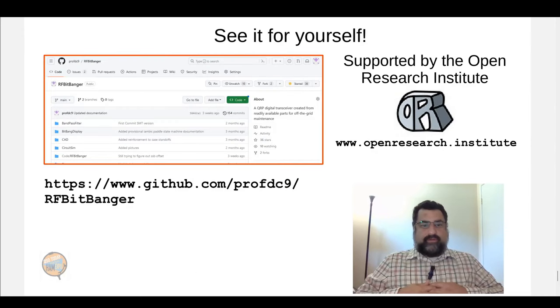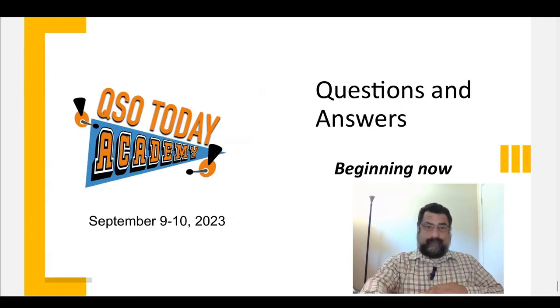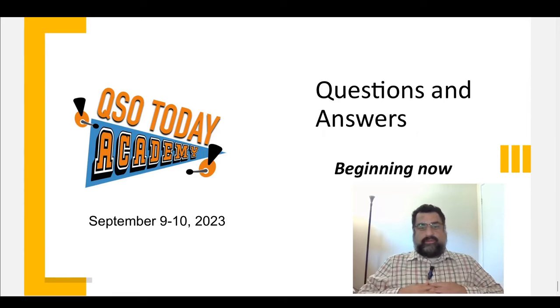I encourage you to see it for yourself. All of the software, hardware, schematics, and PCBs are up on GitHub and available to be downloaded or cloned. I'd like to thank the Open Research Institute for supporting this — please visit their website. They've been very helpful, and hopefully by the time you see this, there will be a kit available from the Open Research Institute that you can order. Thank you very much for attending the talk, and I'm ready to accept any of your questions.